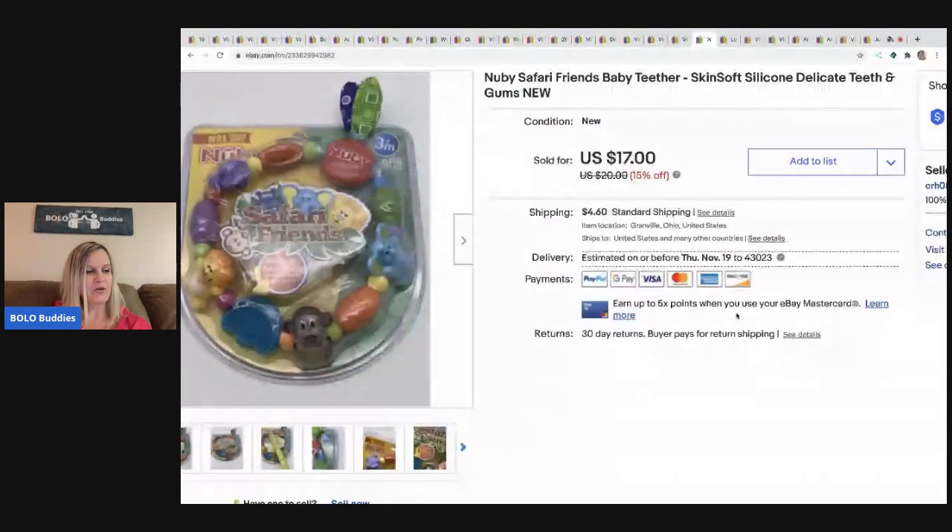The next item I picked up at a garage sale for $1. This is the Nubby Safari Friends baby teether and it's new — how cute is that? I did scan this because it had a barcode at the garage sale and I was like, yes, I'll give you a dollar for that. I sold this for $17 and the buyer paid shipping.